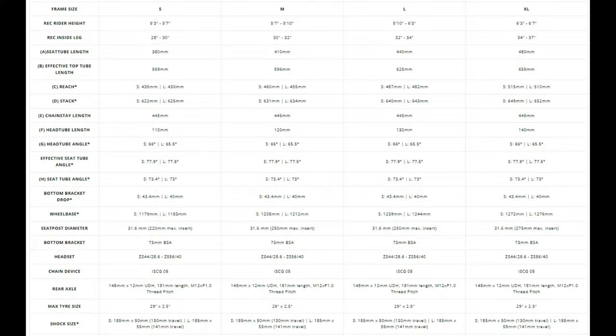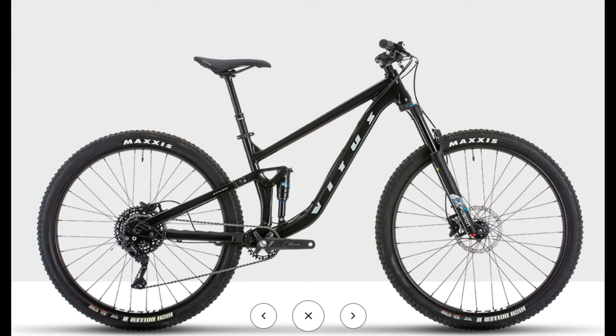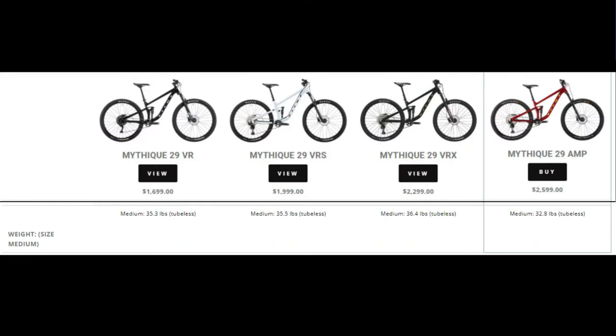For the geometry numbers, I'm just going to focus on the 140-millimeter travel version, since that's the majority of them. It has a 65.5-degree head tube angle — same as the Rift Zone — with a 77.5-degree seat tube angle. The wheelbase is 1,244 millimeters with 445-millimeter chainstays. All four of these bikes have good parts for the price, and the cheapest VR model even has a dropper post, which is quite astonishing, but I'm most interested in the range-topping Amp model, especially if the claimed weights are accurate.